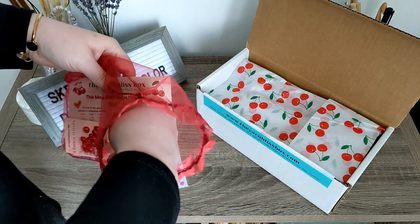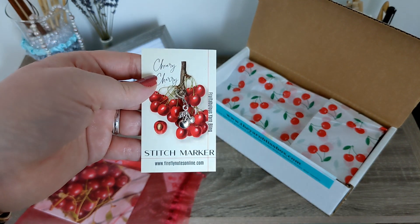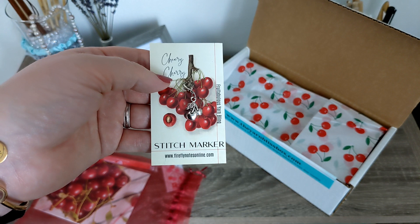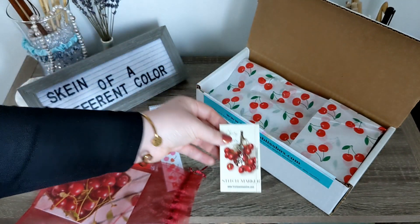Let me just go ahead and show you the stitch markers right here, and it is absolutely gorgeous! I mean, look at that — it is so pretty, and I love cherries! Rainier cherries are my absolute favorite, but red cherries are definitely a close second!